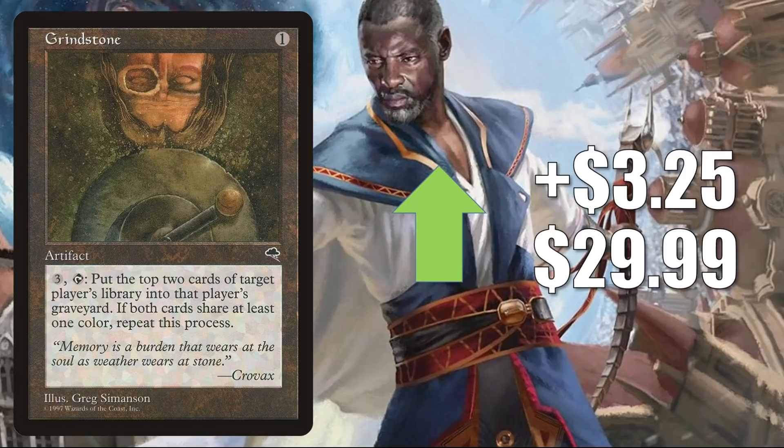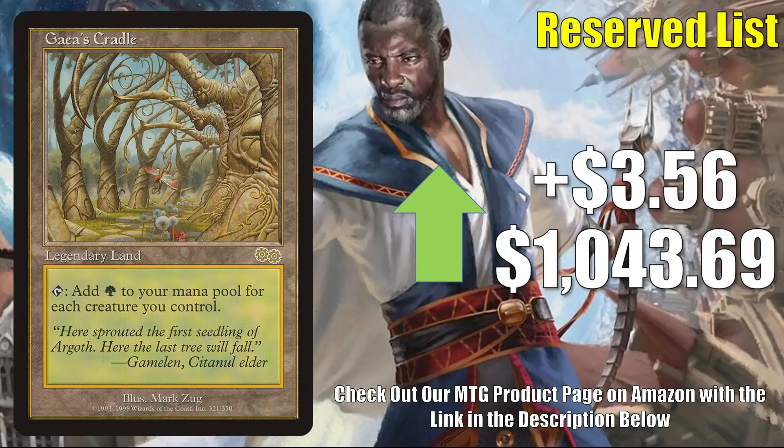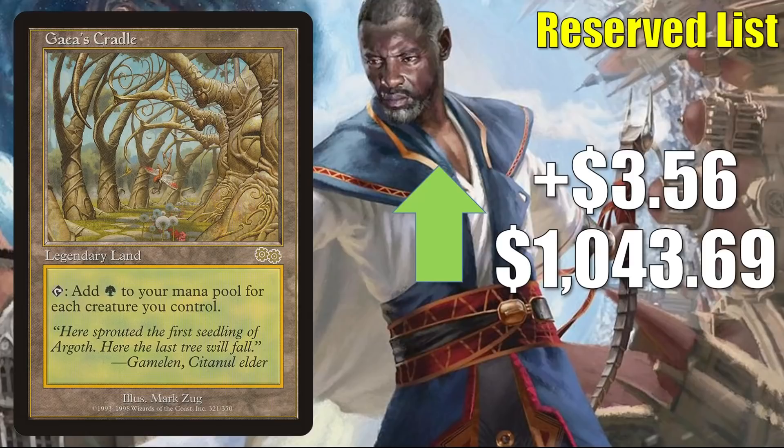Gaea's Cradle from Urza's Saga goes up $3.56 this week to $1,043.69. It's worth noting this card is moving up slightly rather than down at all. In terms of gameplay, you'll see this in Legacy Elves and Vintage Squee Hollow Vine, and it's a great Commander card in a lot of different builds. It's even seen a little more play recently in Tovalor builds, and it was also in the Esix as well as a Volo, Guide to Monsters deck on that Extra Turns episode of the Command Zone podcast I mentioned earlier.